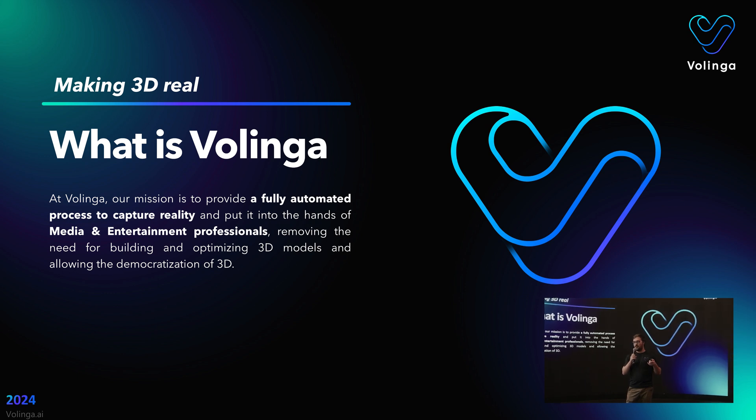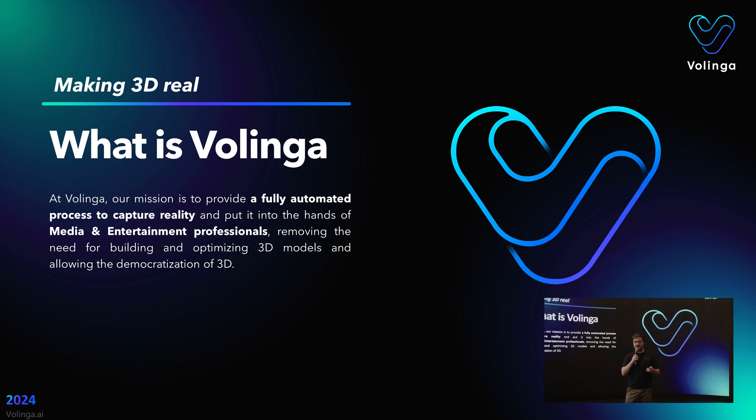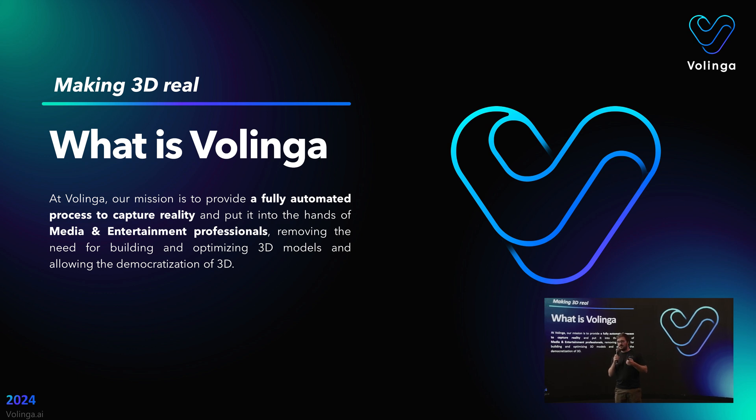What it does is generate a 3D model of that environment that is actually a combination of 2D pictures from any perspective. So basically you get the 3D model but at a much lower, lighter computer size, with many advantages in terms of lighting and realism, as different from the classical photogrammetry used for virtual production.